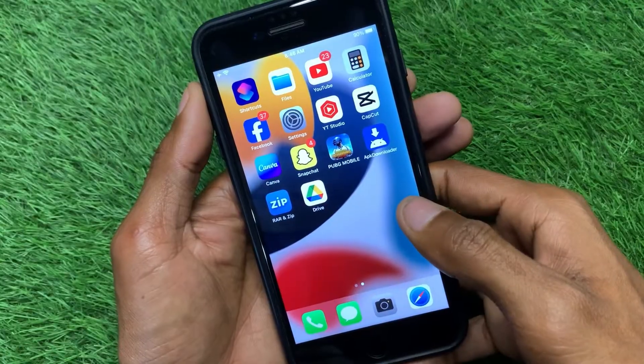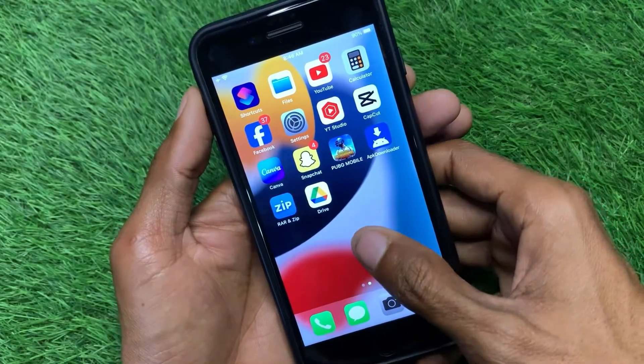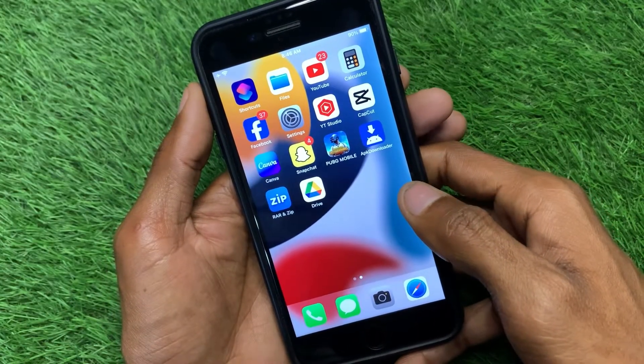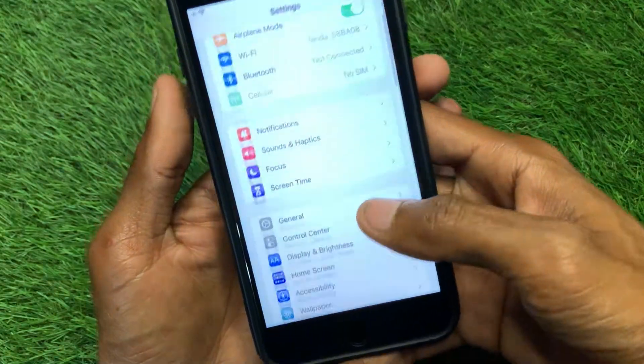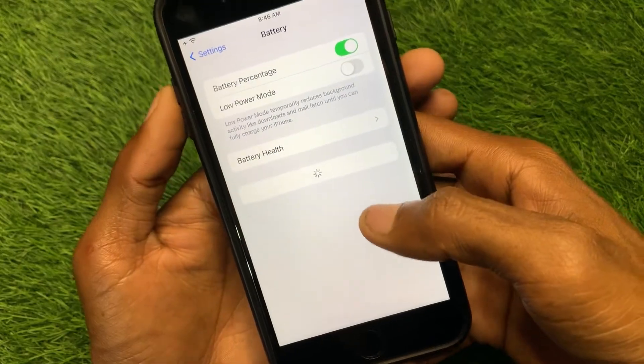If you have this type of problem on your iPhone 7 or iPhone 7 Plus, I'll help you fix it. Let's get started. First of all, you have to open your Settings, scroll down, and find Battery.